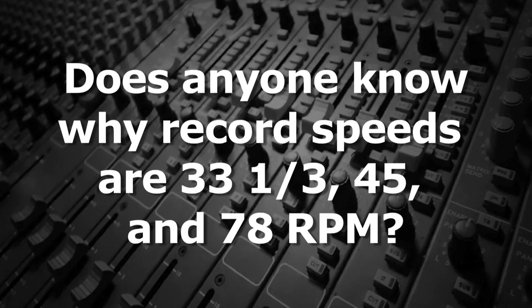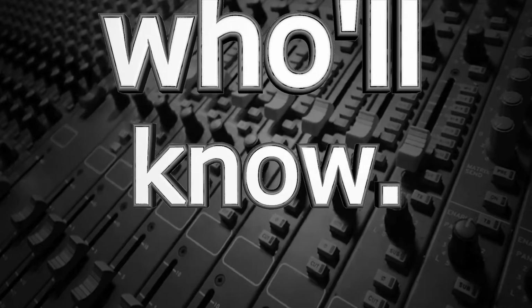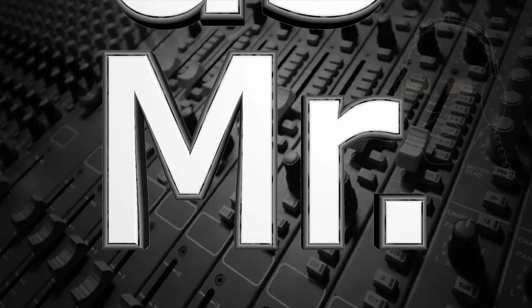Does anyone know why record speeds are 33⅓, 45, and 78 RPM? Tell us, Mr. Audio.